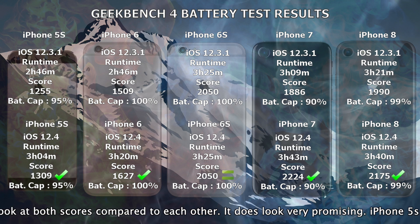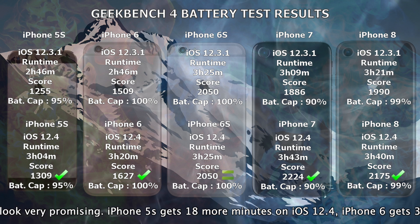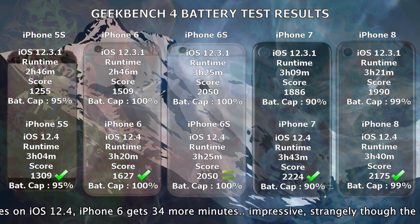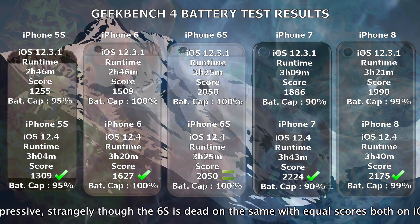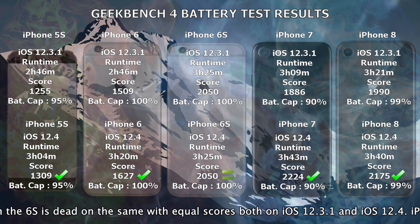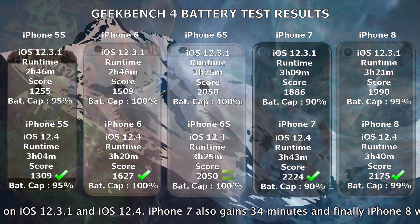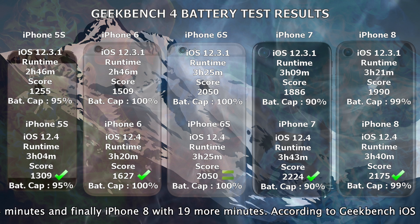The iPhone 5S gets 18 more minutes on iOS 12.4. The iPhone 6 gets 34 more minutes — very impressive. Strangely though, the 6S is dead on the same with equal scores both on iOS 12.3.1 and iOS 12.4. The iPhone 7 also gains 34 more minutes, and finally the iPhone 8 with 19 more minutes.